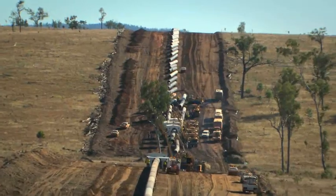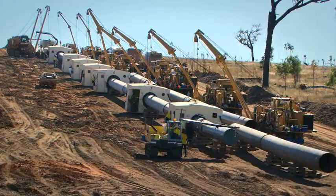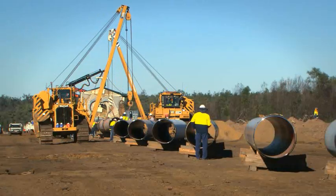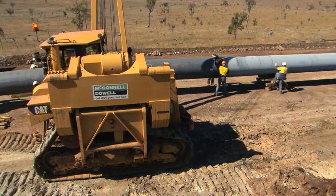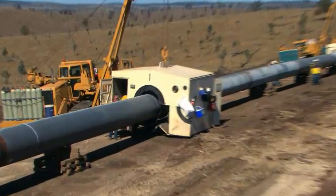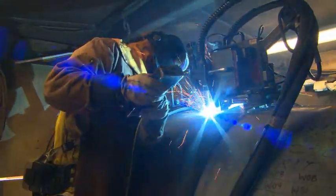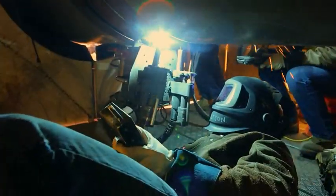The large diameter of the QCLNG pipeline necessitated the use of semi-automatic welding processes to facilitate the productivity and mechanical requirements needed. The mainline welding crew consisted of seven welding huts with two welders each, every hut containing either specifically imported pipe welding technology (PWT) machines or CRC 4th generation welding machines — the latest technology welding machines available.